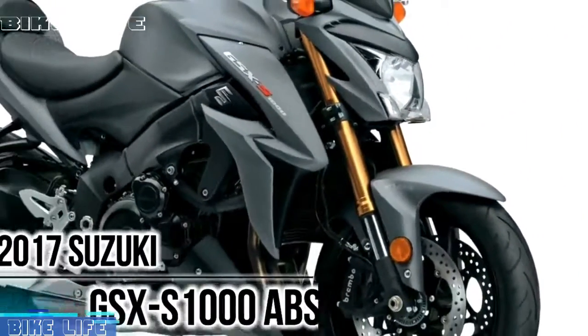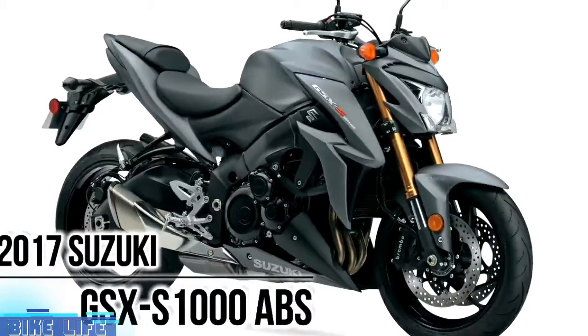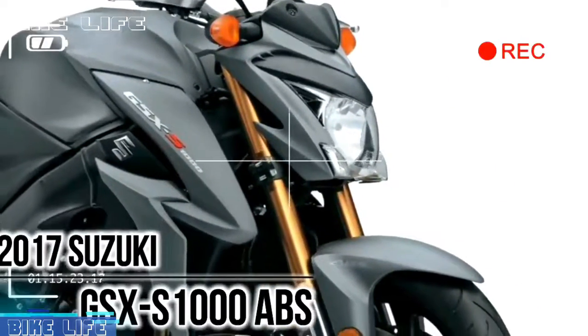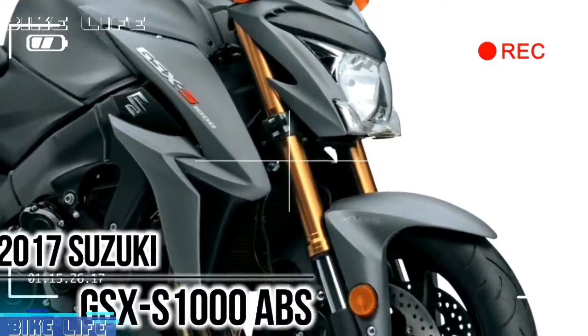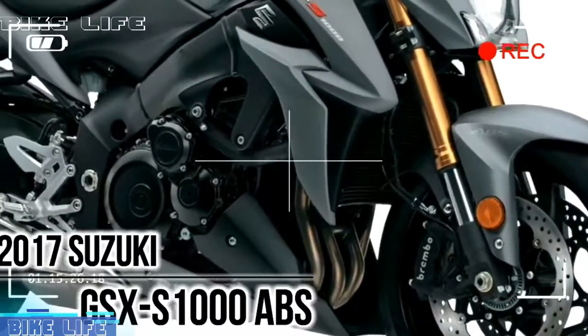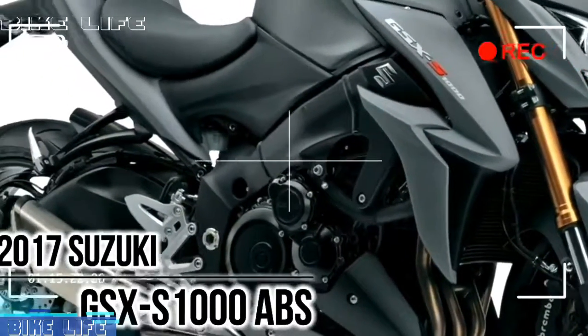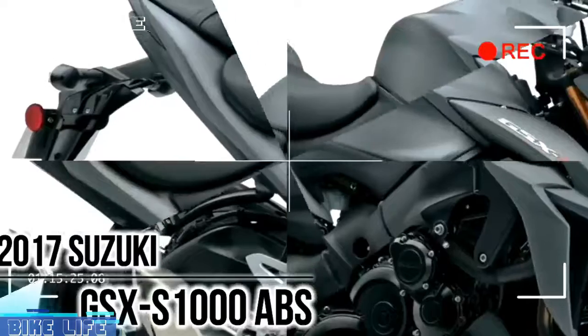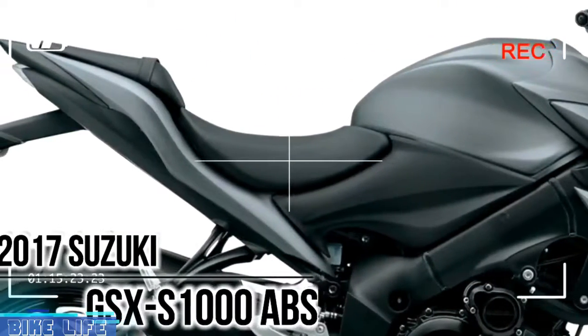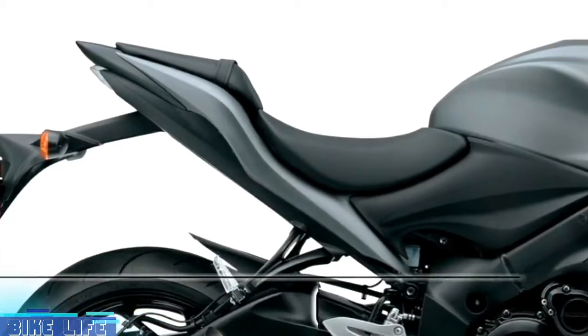2017 Suzuki GSX-S1000 ABS. Fuel-injected 999cc 4-cylinder engine delivers a rich sport bike experience. The GSX-S1000 ABS is powered by a 999cc inline 4-cylinder powerplant based on the legendary long-stroke GSX-R1000 engine, which makes for ideal street riding power and torque curve.